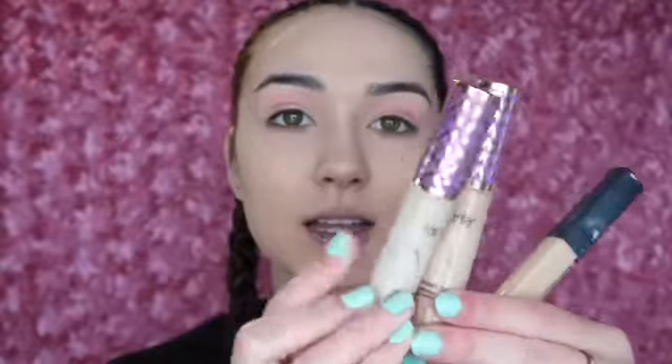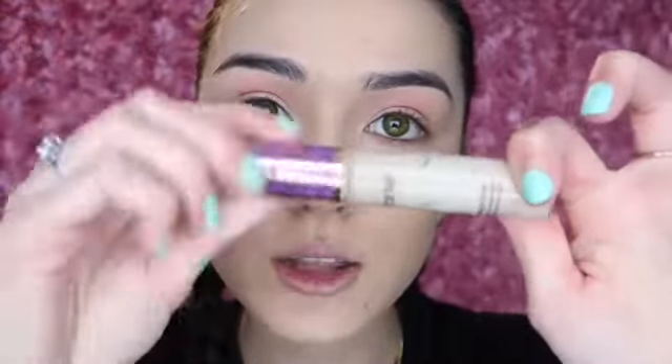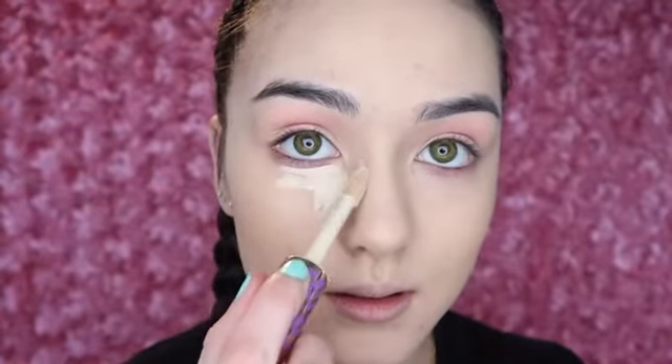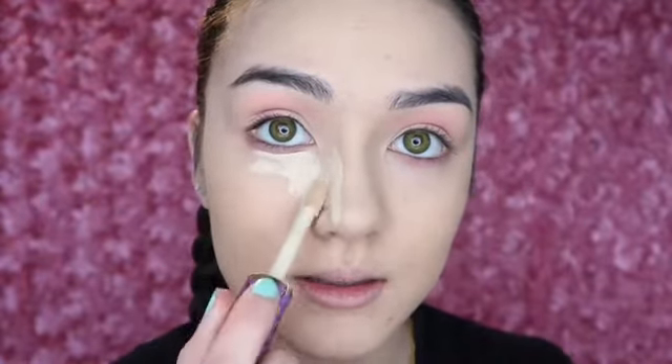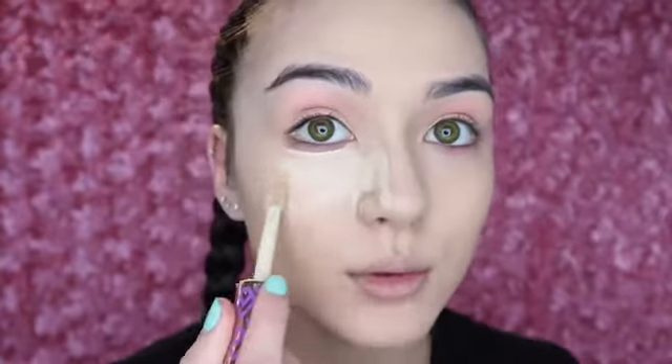Just the tiniest dab. For concealers, I have a NARS and two Tartes — one's light and one's medium — but I never know which one to use, so most of the time I use all of them at the same time. Look at these, they're almost empty. Today I'm feeling extra on my face but not so much on the eyeshadow. Let's just see what happens — meow, I look like a kitty.